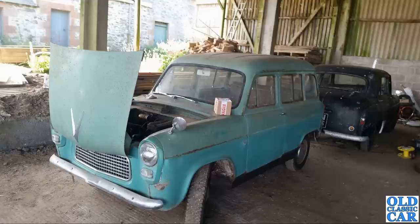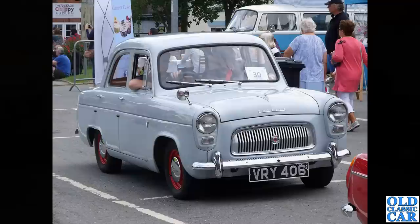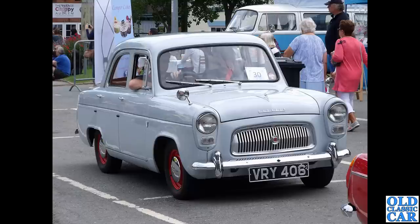Up in Scotland — or the borders, I think — there's a Ford 100e Escort in a barn. We've seen examples of the Squire; this is the more basic 100e Escort with a little hill in the background. VRY 406 — a very smart Prefect with four doors and bright red wheels, dating to June 1959.